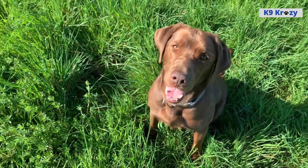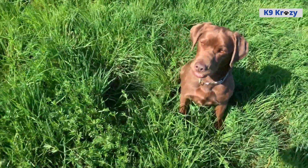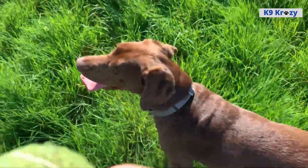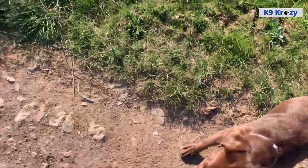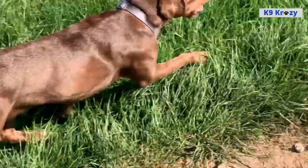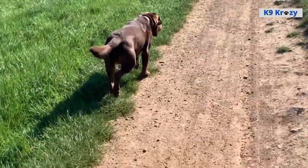The Chocolate Lab is the rarest of them all. They have all the beloved qualities of the Labrador and a beautiful chocolatey brown coat. The Chocolate is equal to yellow and black labs in physicality, temperament, and personality. There is a common misconception that Chocolate Labradors are less intelligent, but this is not true.